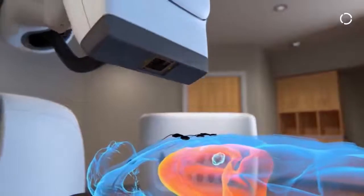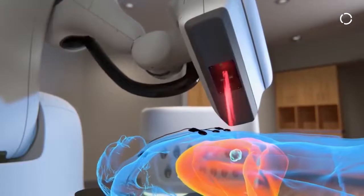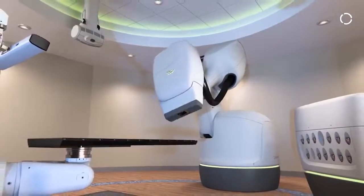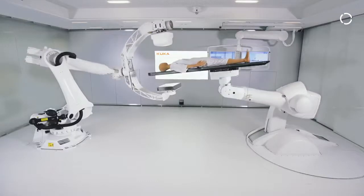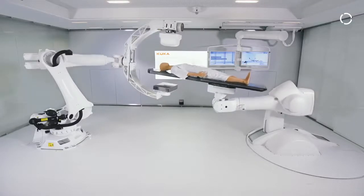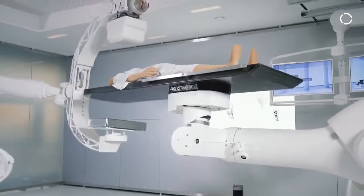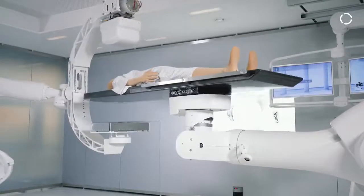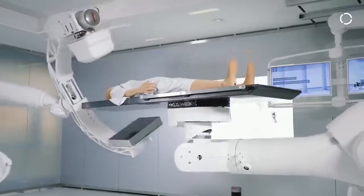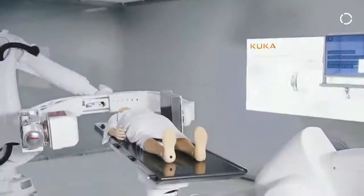Another partner we have been intensively working with is Accuray, who has been using a linear accelerator on the robot for patient treatment. KUKA is also strong in patient positioning, as seen on the right robot. We have different kinds of solutions where robots are mounted on the ceiling or lowered into the floor with customized kinematics, and here we're working with companies like BC, Accuray, and Siemens.